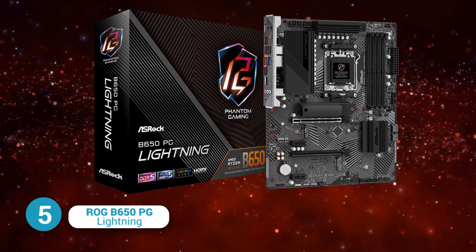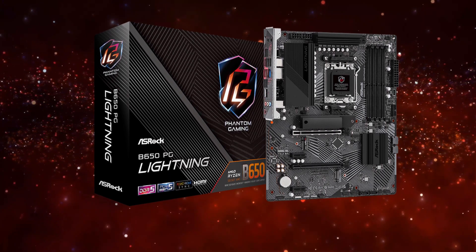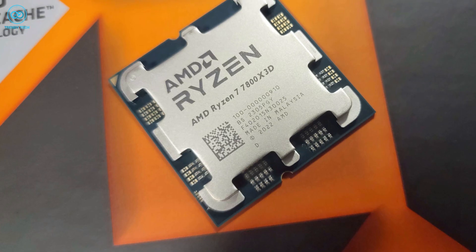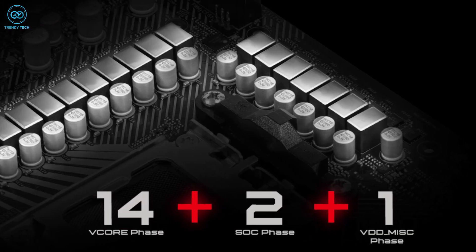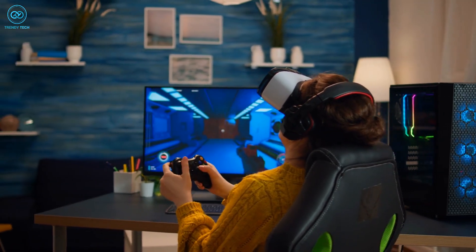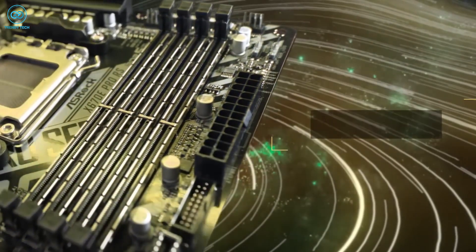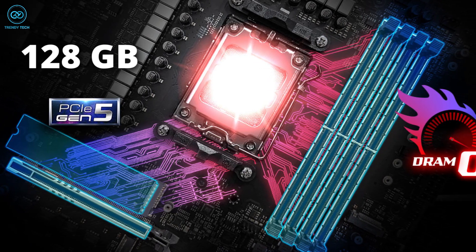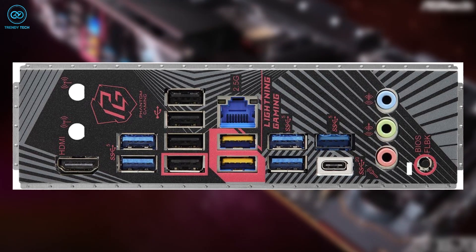Starting off, the ASUS ROG B650 PG Lightning motherboard is a remarkable solution for those seeking an affordable yet high-performance option for their Ryzen 7 7800X 3D processor. It boasts a 14+2+1 phase power design, ensuring the processor receives a steady supply of power to deliver optimal performance. It also supports up to 4 DDR5 modules, allowing a maximum of 128 gigabytes of memory.